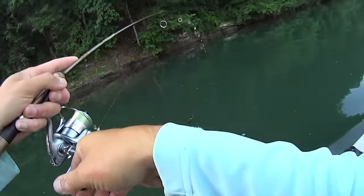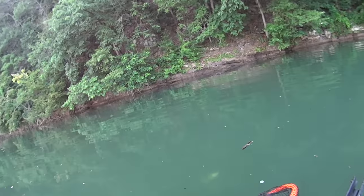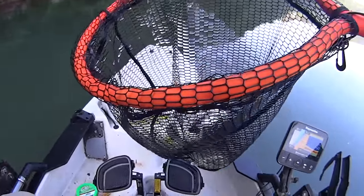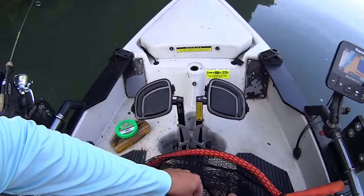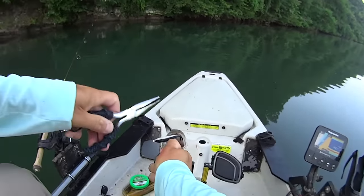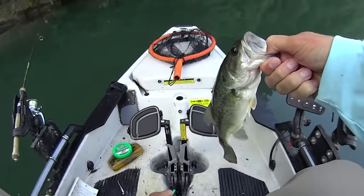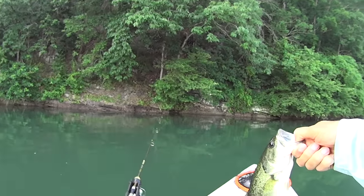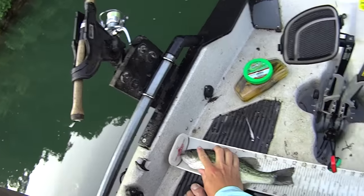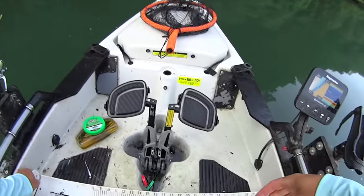That's another largemouth - and there was a smallmouth even bigger than him right beside him! I would have rather had that smallmouth - it was the bigger fish of the two. We'll get him unhooked and throw back in there. I think this one's going to be too short to cull my others - yeah, right at about 12 inches so not going to help us. But his smallmouth friend that was there beside him just might.